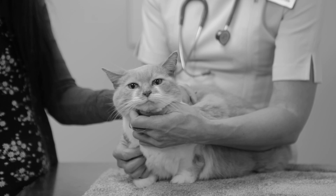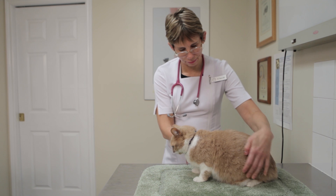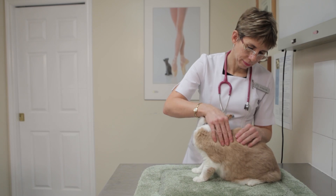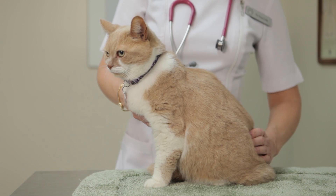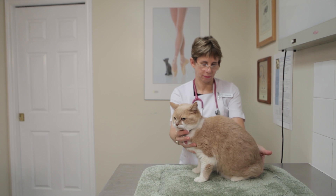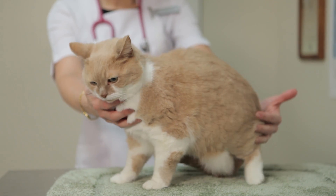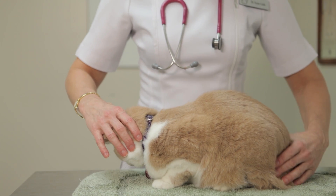Three easy steps help us perform body condition scoring in the standing cat. First, check the ribs by running your flat hand along the cat's rib cage on both sides — the ribs should be palpable without excess fat coverage, which is also assessed over the lumbar area and pelvis. Second, check the side profile by viewing the cat at the same level — the abdomen should have a tucked-up appearance and the abdominal fat pad should be minimal. Third, check the top profile from overhead — the waist should be visible behind the ribs.